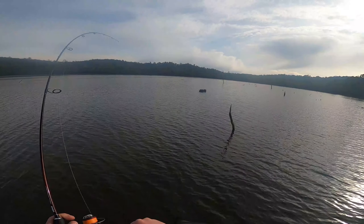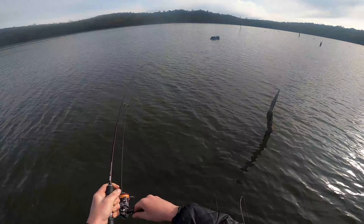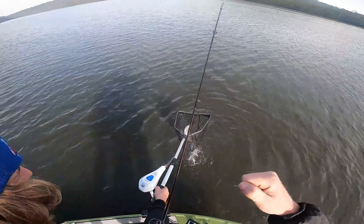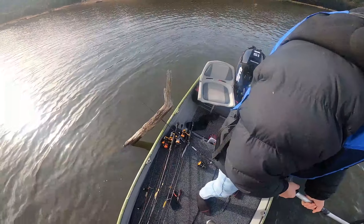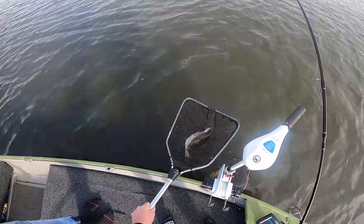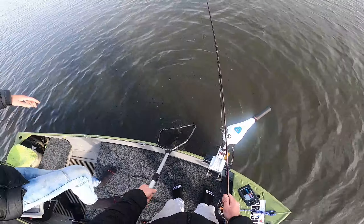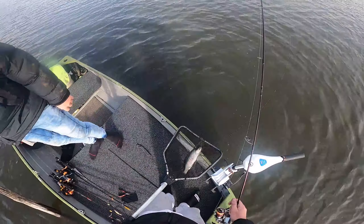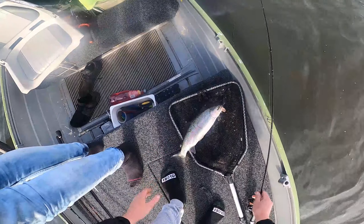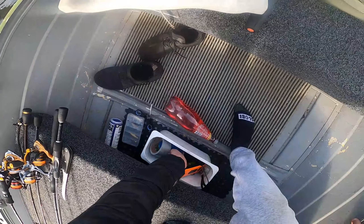I'm on, I'm actually on! Oh yeah, it's a rainbow, it's a rainbow! Yes, finally - let's go! That's my biggest rainbow! I've caught them in Hatspin too. He absolutely chomped that - I thought I was snagged, and then I felt a head shake and I was like, you're getting out of that, hey?